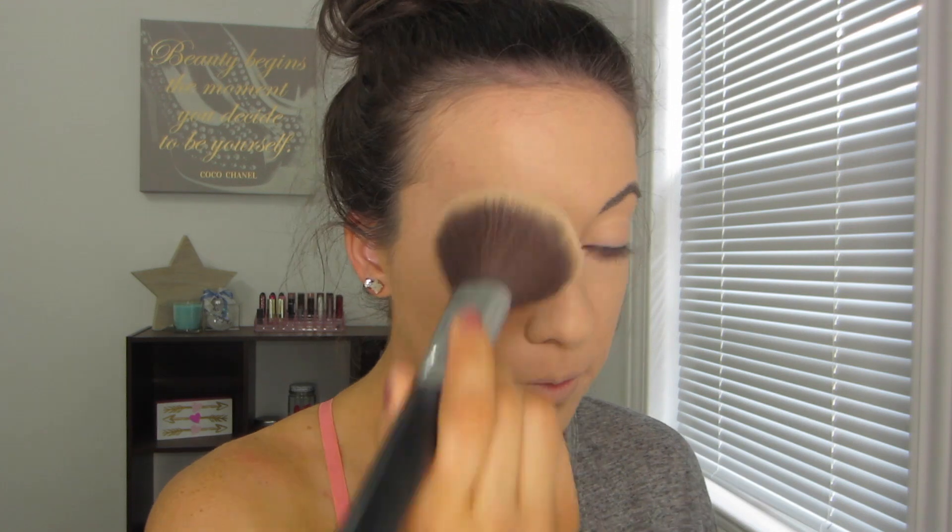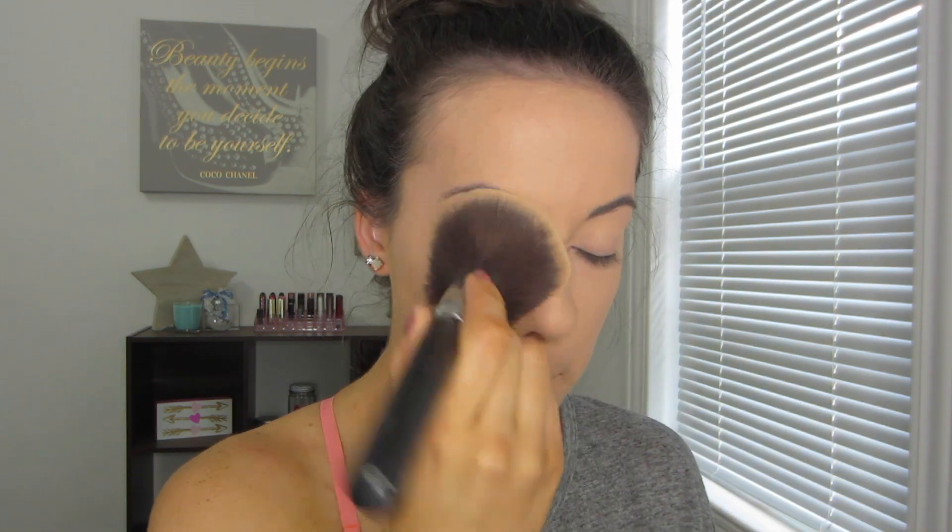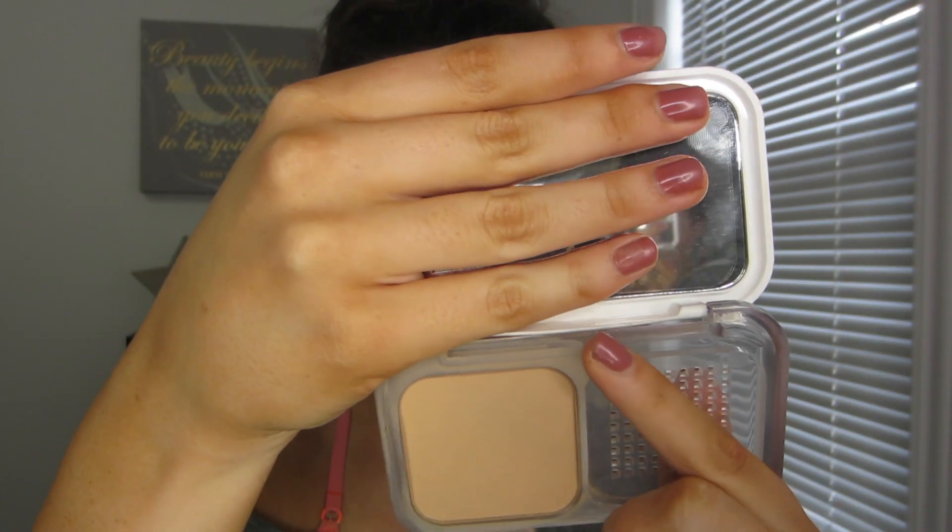For setting powder I'm using the Rimmel Stay Matte powder in the shade translucent — you've seen me use this before. I'm using it on the inner part of my face just to kind of brighten it up and go over my concealer. For the outer perimeters of my face I'm going in with the Maybelline Super Stay Better Skin powder to give my face a little more color to match the rest of my skin, since the translucent does make it a little lighter. Then I went in with a sponge from the powder palette and went over my acne a little bit more — it locks in the foundation and concealer and really gives that extra full coverage.